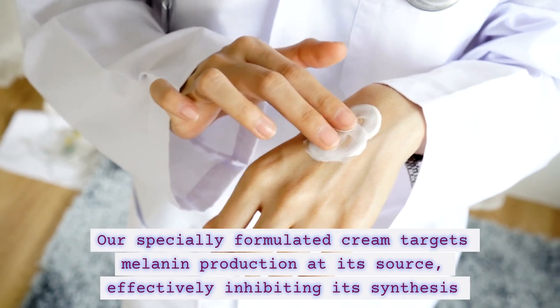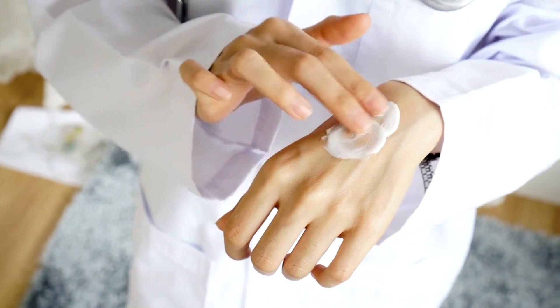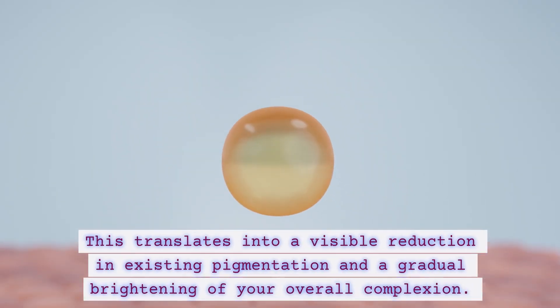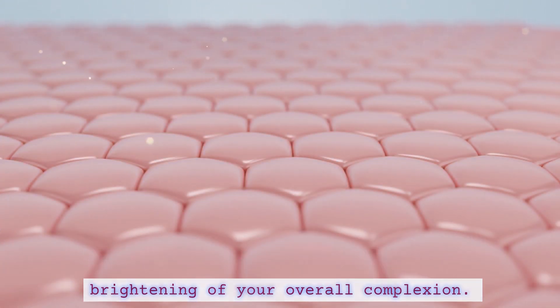Our specially formulated cream targets melanin production at its source, effectively inhibiting its synthesis and preventing the formation of new dark patches. This translates into a visible reduction in existing pigmentation and a gradual brightening of your overall complexion.